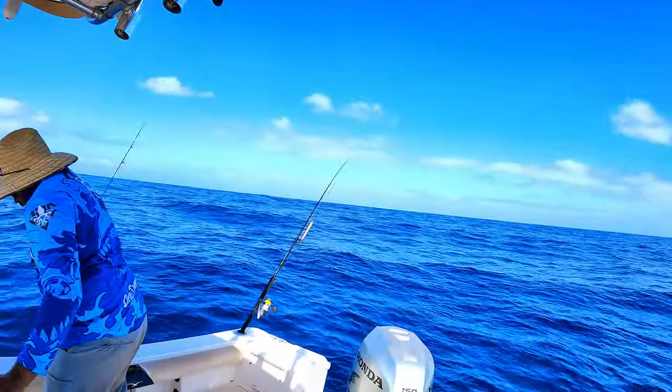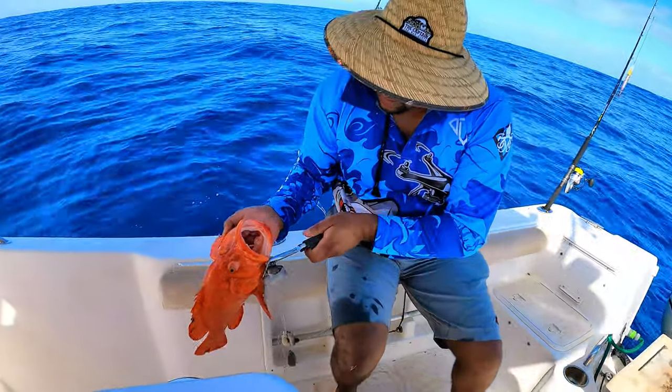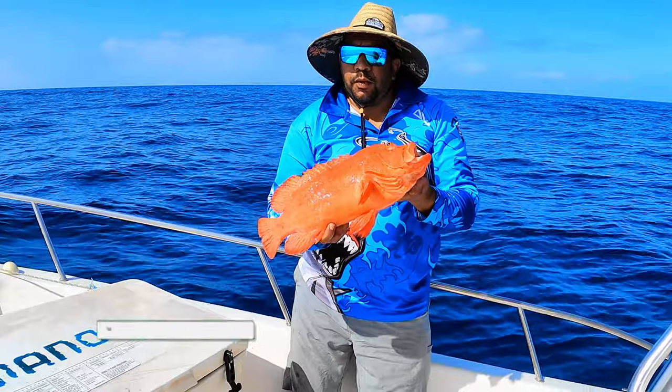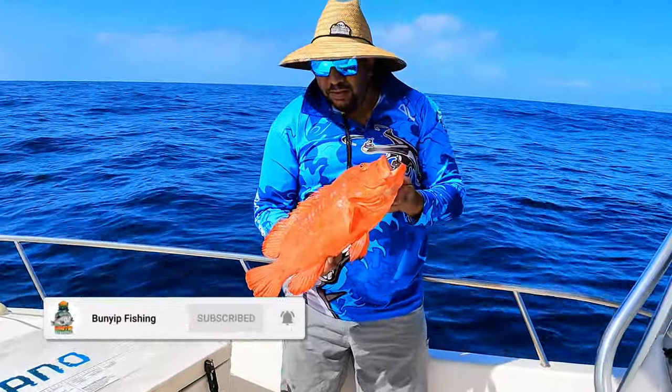Hold him up here — here's the story. How does he grow that big? I've never seen one that big usually. Nice one, nice tomato cod to start the day! Got a good fillet, pretty happy. Beautiful — I haven't seen one this big.